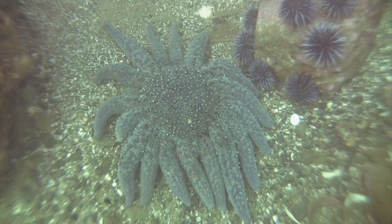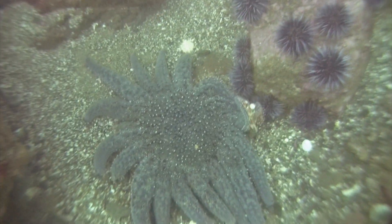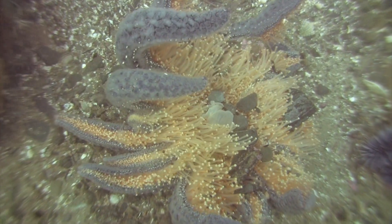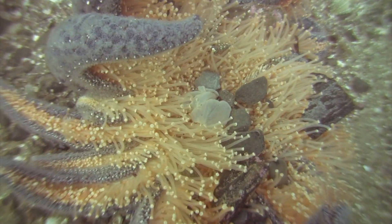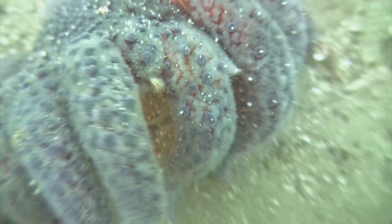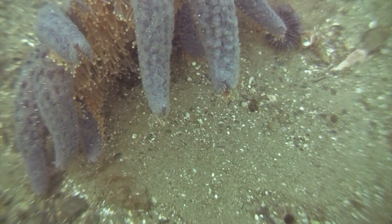This sea star is a fierce predator that eats pretty much anything in its path. Common prey includes clams, urchins, snails, abalone, sea cucumbers, crabs, and even other sea stars. Sunflower star skeletons are flexible enough to allow them to engulf an entire urchin completely, which it digests internally and then spits out the urchin's test, or shell, when it's done digesting it.